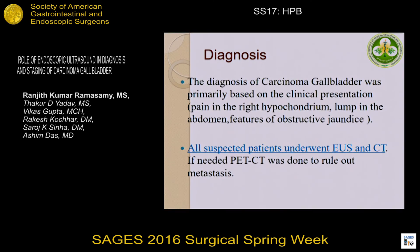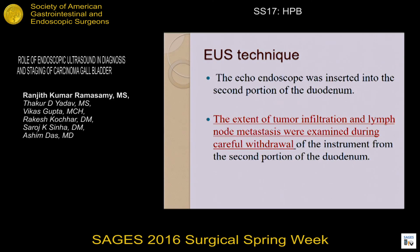All patients clinically suspected to be cases of carcinoma gallbladder were included in the study. All suspected patients underwent endoscopic ultrasound and CT. If needed, patients also underwent a PET-CT to rule out any metastatic disease.